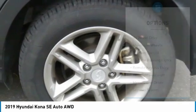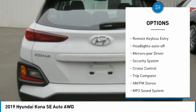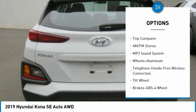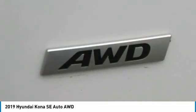Here are some of this vehicle's great options: all-wheel drive, aluminum wheels, traction control, daytime running lights, remote keyless entry, headlights auto-off, mirror memory, security system, cruise control, and trip computer.